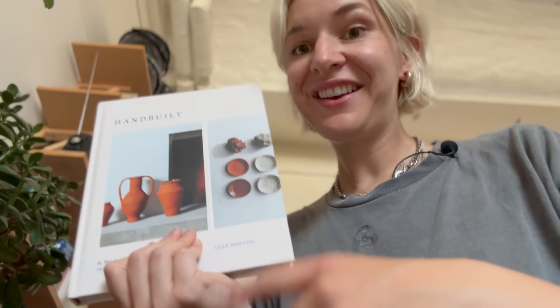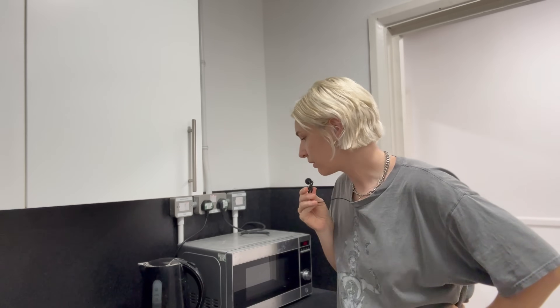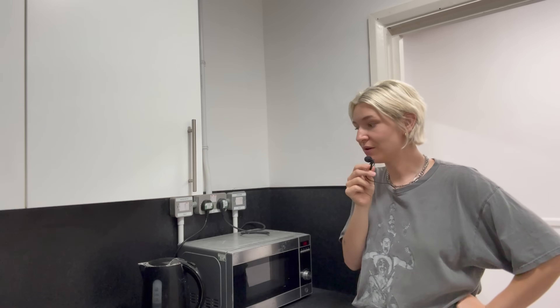A really good bookshelf filled with really good books - just so good, couldn't be a better book. There's a little communal kitchen in the studios I'm part of, so I don't need to worry about a microwave, kettle, or fridge - it's all communal. Communal toilets as well, so I don't need to sort any of that out myself, which is nice.